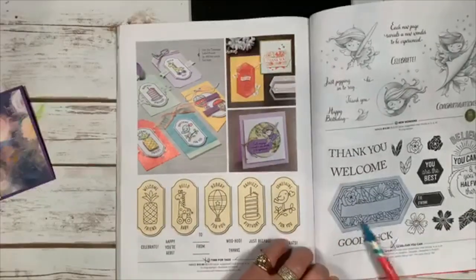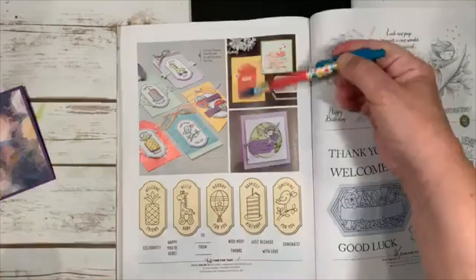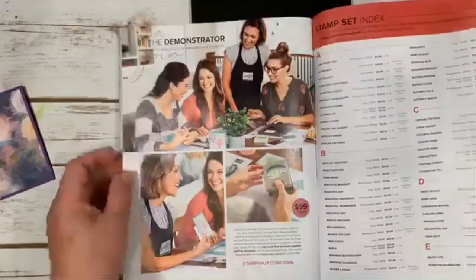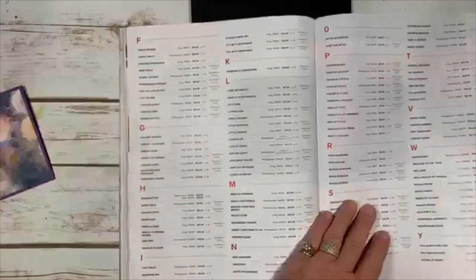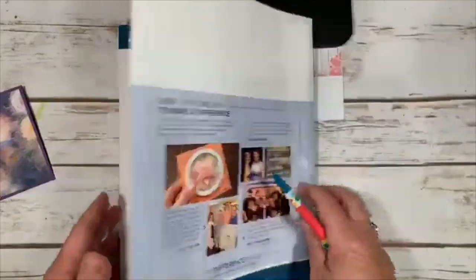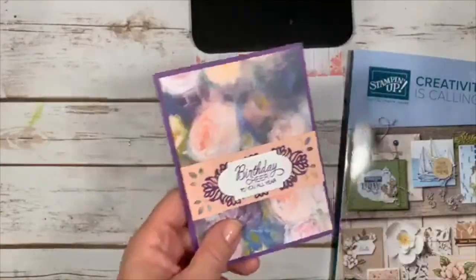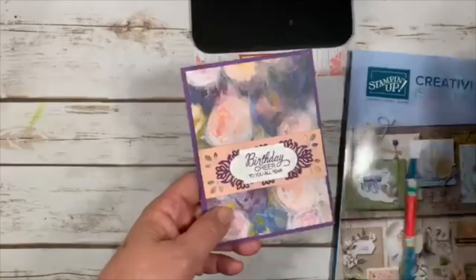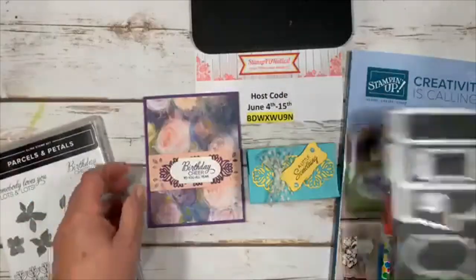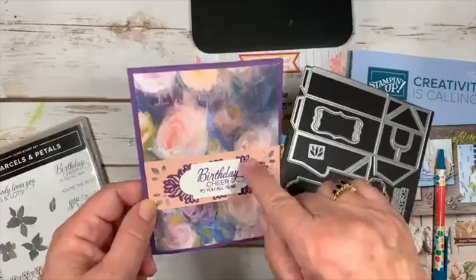New Wonders is a cute little set with adorable card ideas. I also got To Believe You Can — it has many different sayings and coordinates with my nested label dies, which is why I chose it. There's an index in the back with all stamps alphabetized, and accessories alphabetized too, so you can find anything you need. I think I've covered everything! Let me show you this card I made using the Timeless Label punch and the Parcels and Petals set with my triple punch.